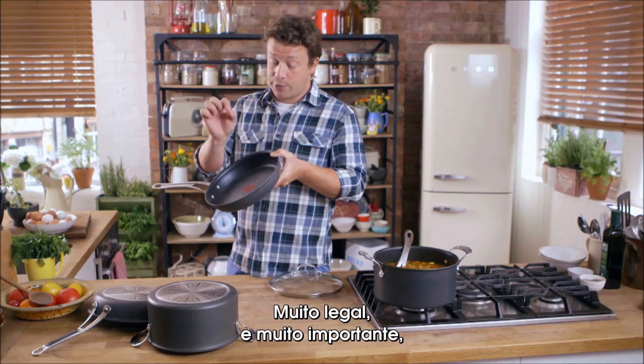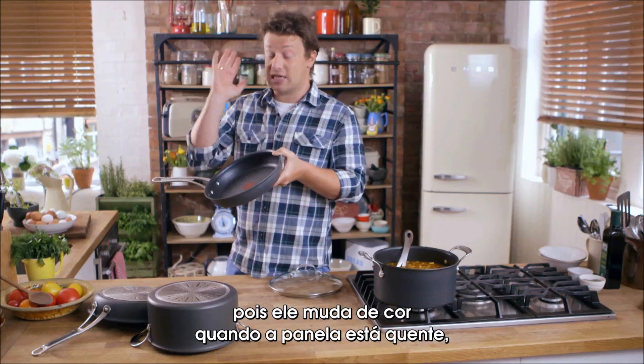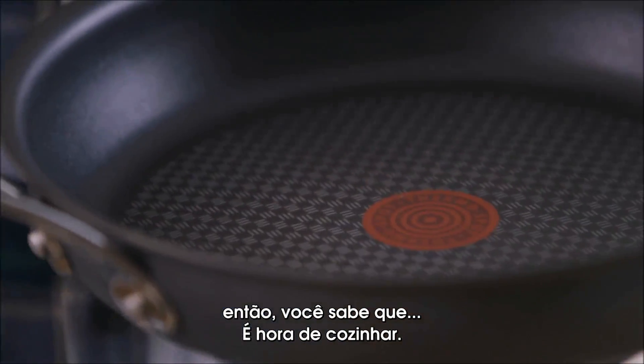Super cool, super important. This basically changes colour when the pan is nice and hot and ready to go, and then you know you can just cook in it.